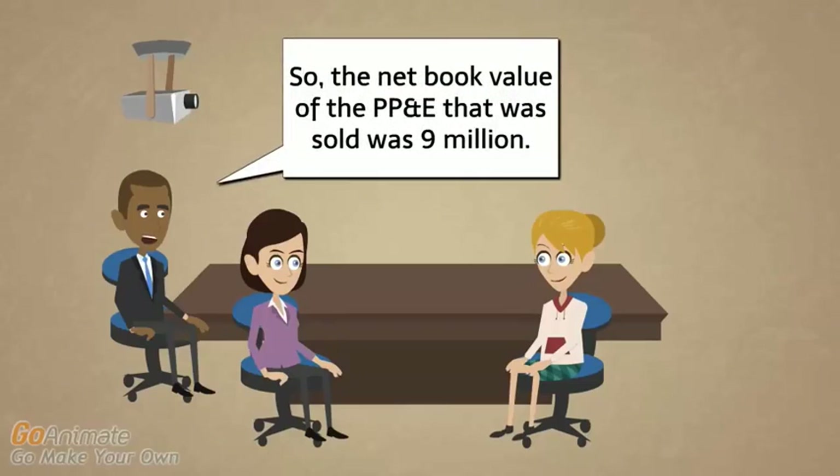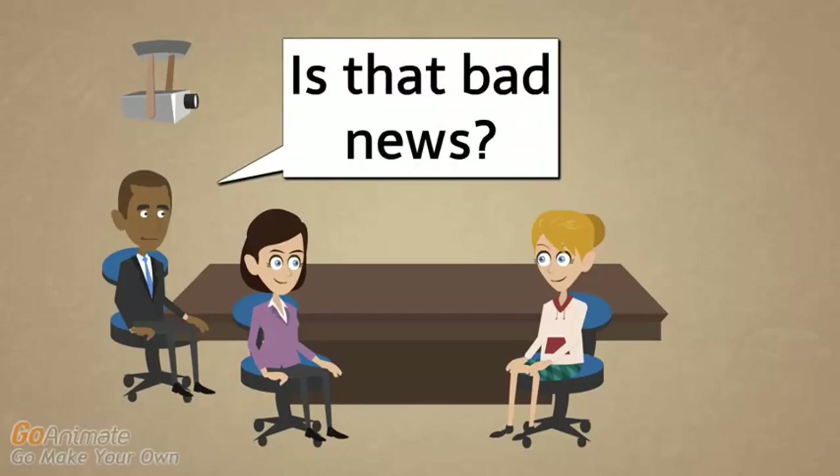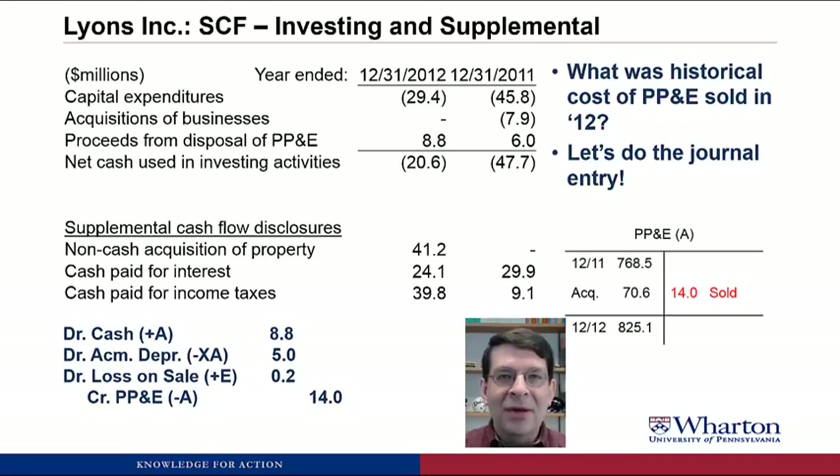The net book value of the PP&E sold was $9 million. Why did we sell it at a loss — is that bad news? No, it's not bad news. A gain or loss on sale does not mean that we sold it for less or more than its market value — we probably sold it for its market value. The gain or loss represents the fact that we didn't depreciate it enough or we depreciated it too much. In this case, the loss means we hadn't depreciated the asset enough by the time we sold it, so its book value was above its market value. The loss just corrects the fact that we hadn't depreciated it enough, but we did sell it for its market value.